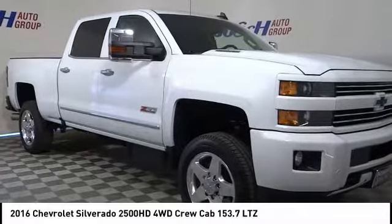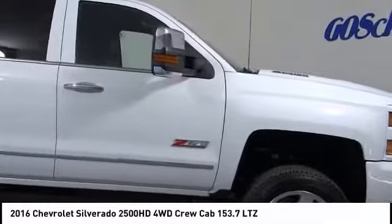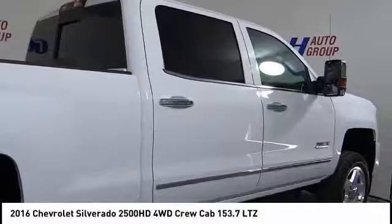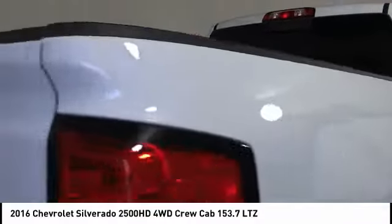Take a ride in the 2016 Silverado 2500 HD. This pickup truck pulls unlike any other and is priced below $55,000. This vehicle has less than 35,000 miles.